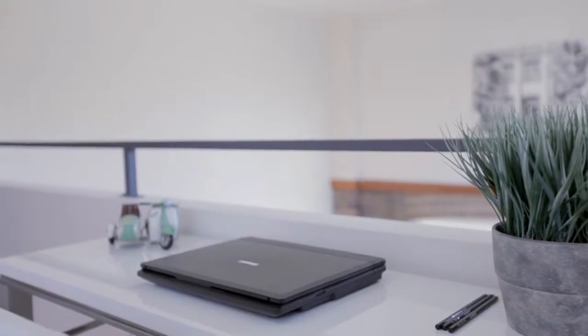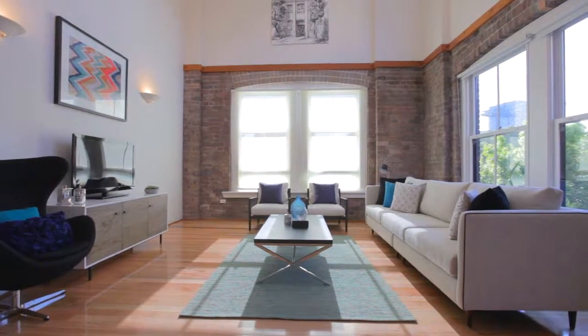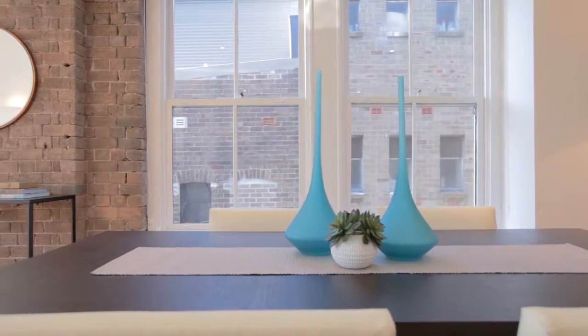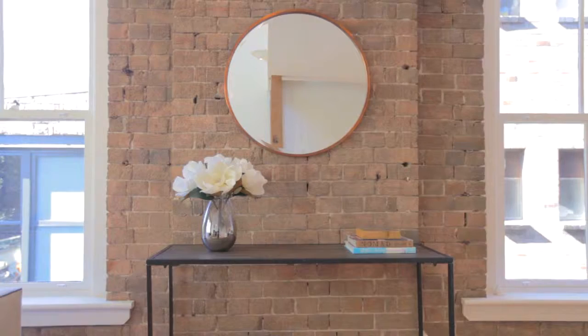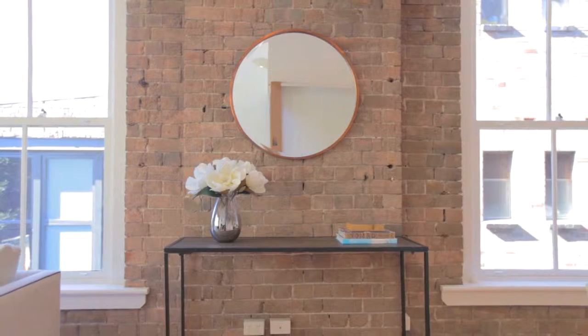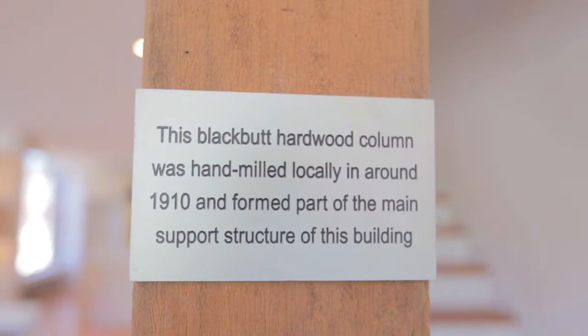This is an apartment — when you walk through that front door you're going to be swept off your feet. The beautiful rich timber floors are a real feature of this apartment, the huge New York sash windows facing north overlooking the city. You've also got the character still in store: the beautiful feature brick walls, the old timber posts from the old factory. It's just not your standard apartment.